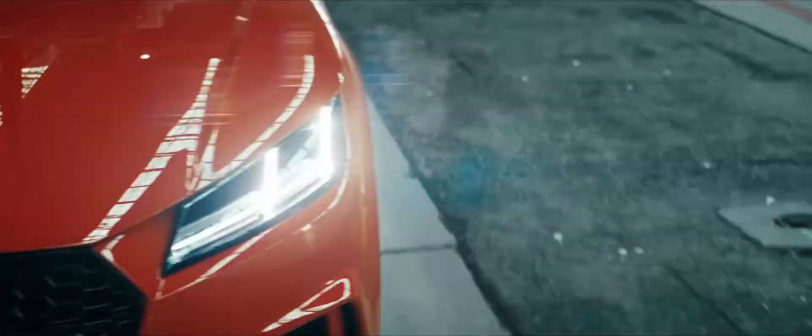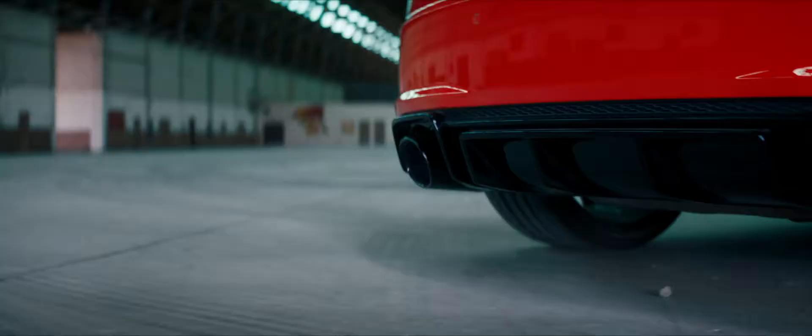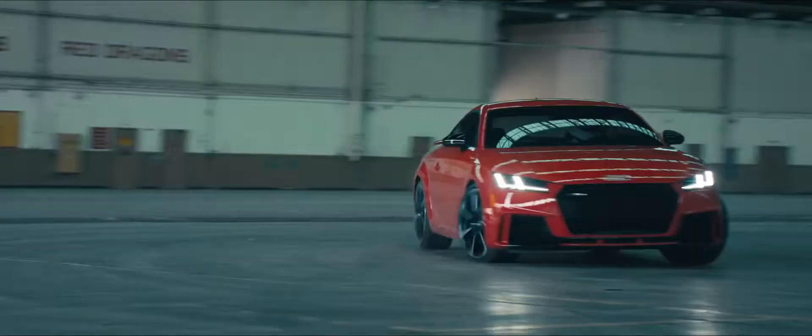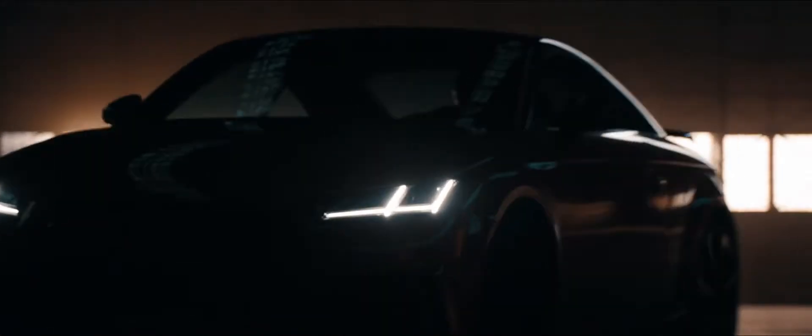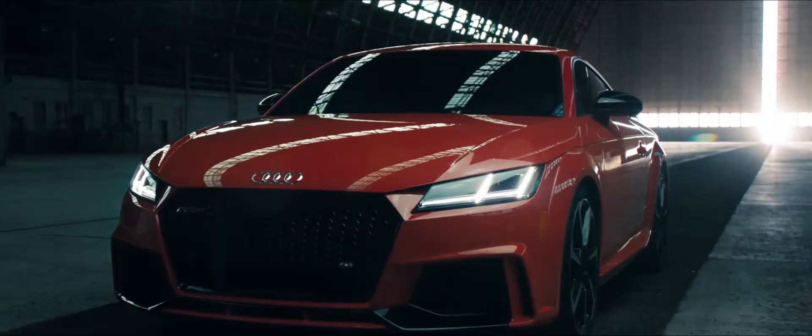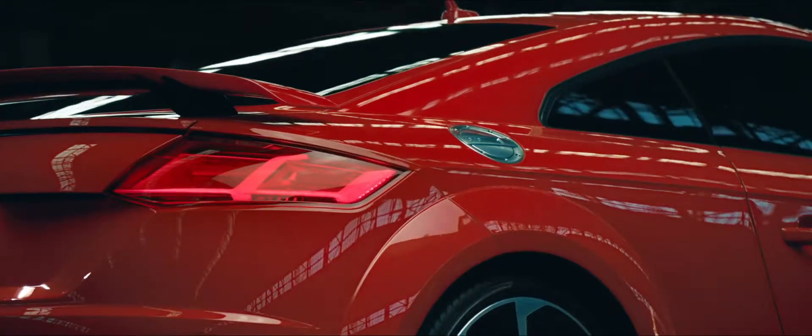The beauty and craftsmanship of RS design is represented perfectly in the all-new TTRS. The honeycomb single-frame grille —